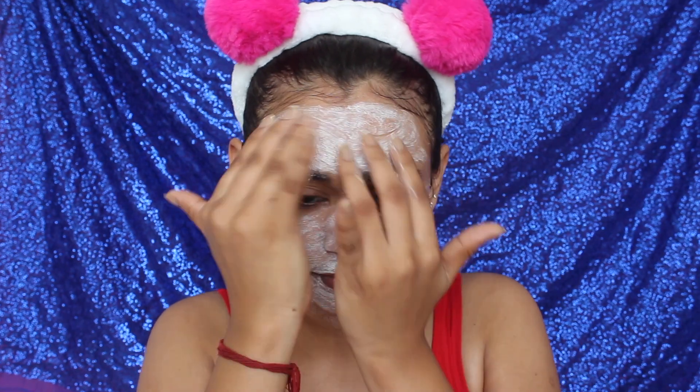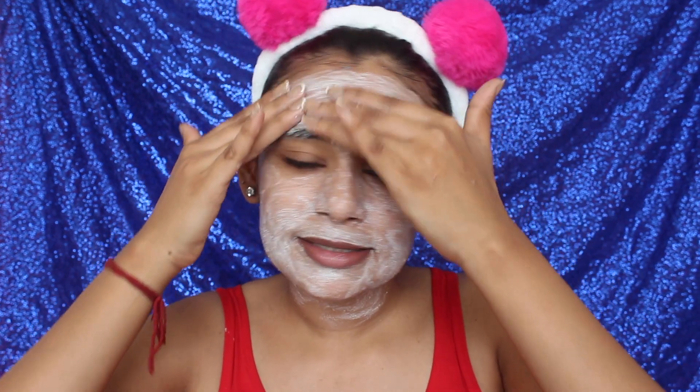The scrub helps get rid of dead skin. Don't use scrub around your under-eye area because the skin there is very delicate and it can cause wrinkles. If the scrub feels dry you can add a little water and continue, but always be gentle. Do this step for about five minutes then wash it off.